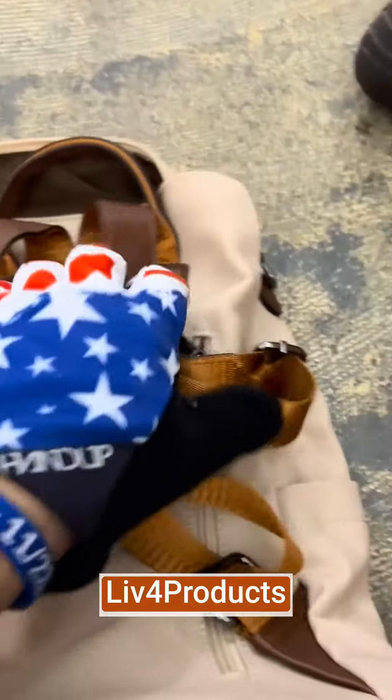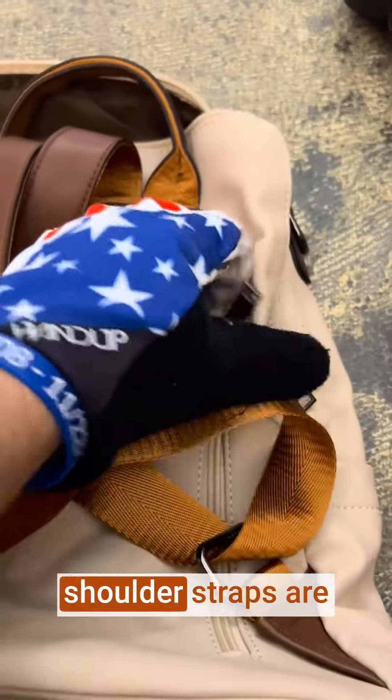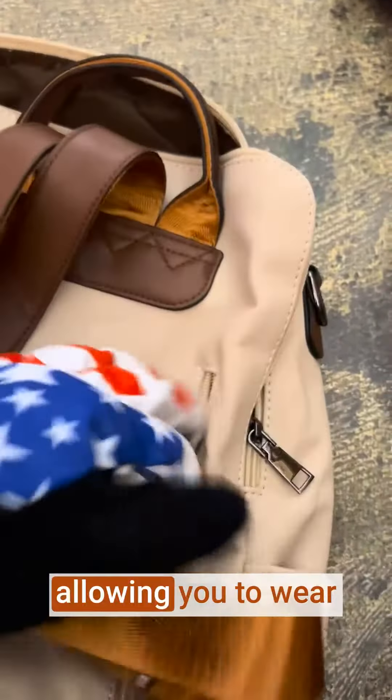Hey, it's Matt from Live4Products. The Broman Backpack Purse for Women is a stylish and functional leather backpack designed for women who appreciate both fashion and practicality. The adjustable shoulder straps are designed for comfort, allowing you to wear the backpack for extended periods without discomfort.